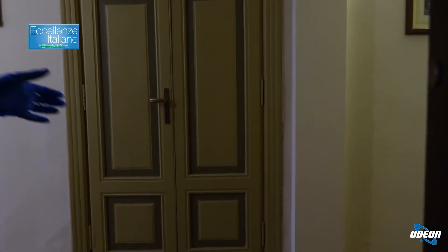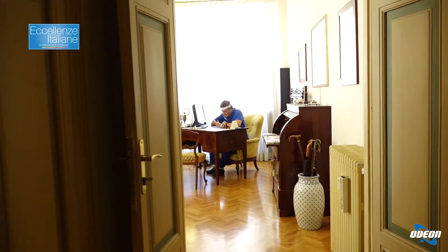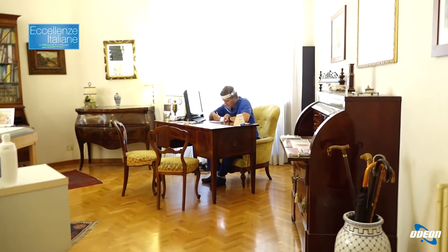Buongiorno e ben arrivati allo studio medico del dottor Fabio Mastrantonio. Qui nel mio studio i tre spettatori di Audio on TV. Siamo qui per vedere in pratica i trattamenti che ho selezionato all'interno del protocollo Painless Needle Free, cioè la medicina estetica senza dolore, con un dolore molto relativo, e senza l'utilizzo di aghi.